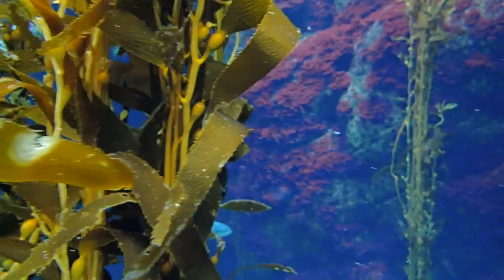But the main thing about kelp forests is that they're incredibly diverse and they really are a major part of California's biodiversity.